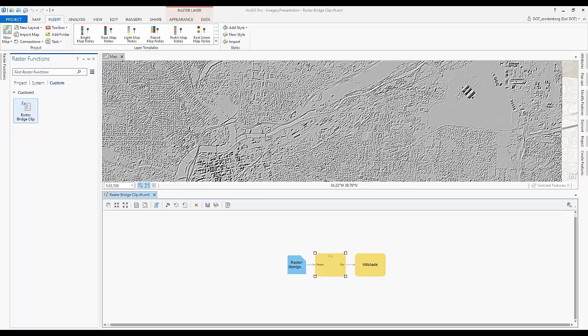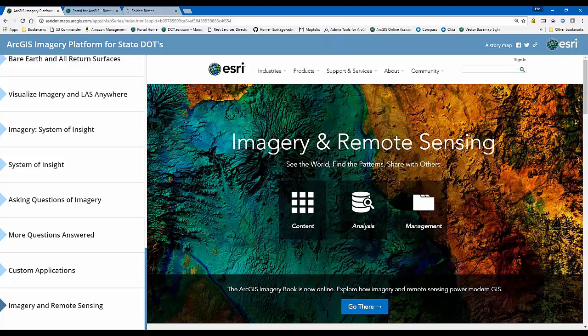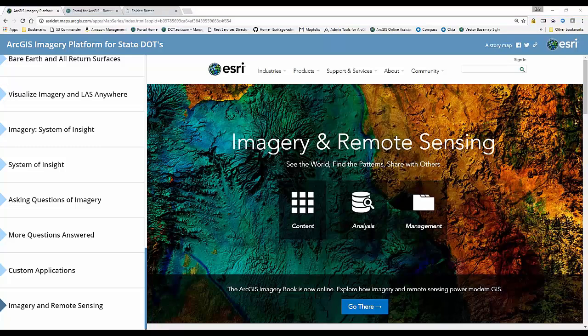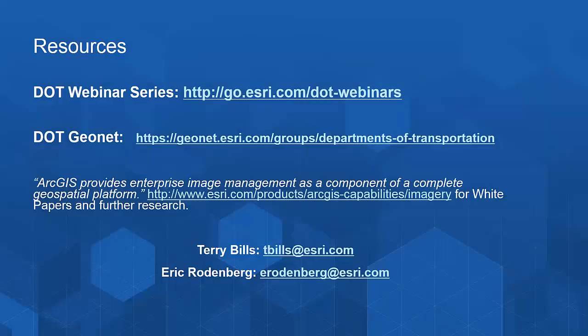With that, I'm going to close this up and thank you for attending. If you have questions, please reach out to myself or Terry. I'm going to turn it back to Terry. Thanks, Eric — that was great. Here are the links, the slides, as well as the story map Eric created. They'll be up on GeoNet for DOTs. Any questions you have, feel free to type them into the question box and we'll answer as many as we can.